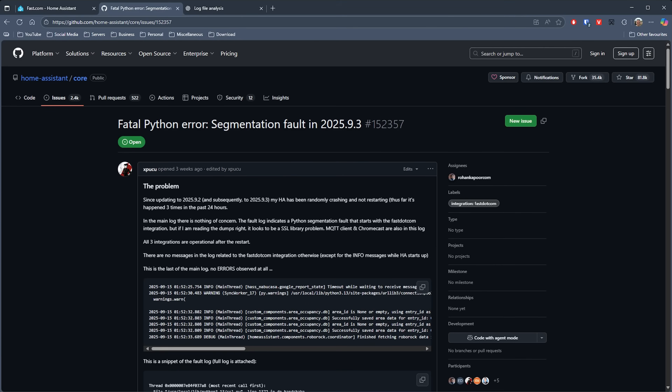Looking at the GitHub open issues for the fast.com integration, I can see that others have now raised this as a problem as well. There is mention that other integrations might be interfering with the timing, and that the fast.com integration is a little sensitive. So it may not be the single culprit, but for now I'm happy to leave it disabled and keep my Home Assistant system running happily.